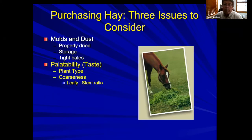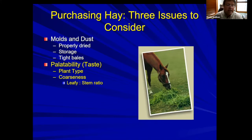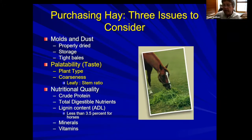Palatability is simply taste — it depends on plant species, coarseness, and leaf-to-stem ratio. You want more leaves and less stems. Once I have a nice leafy hay free of molds and dust, then I look at nutritional quality: do I have the protein, the energy, and the right lignin content? For horses, lignin content listed as ADL (acid detergent lignin) should be 3.5 percent or less — above that you'll see refusal and dramatically decreased intake in some horses.